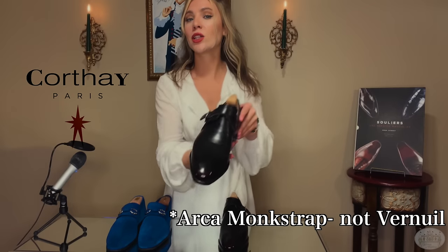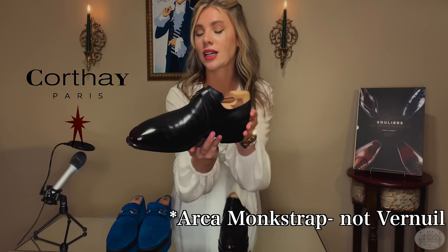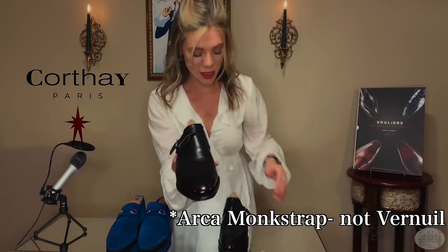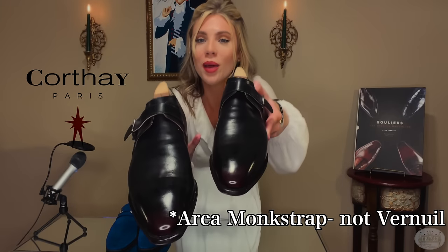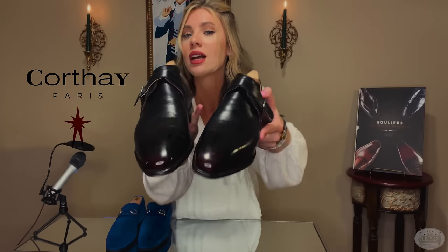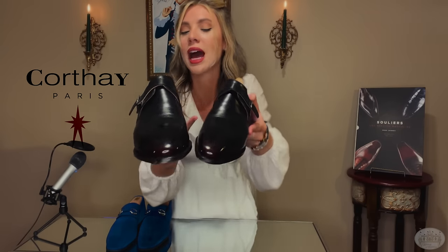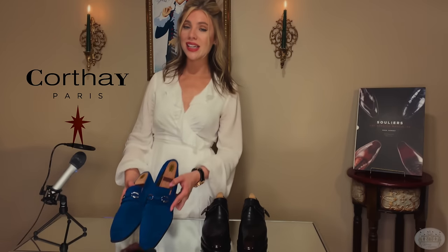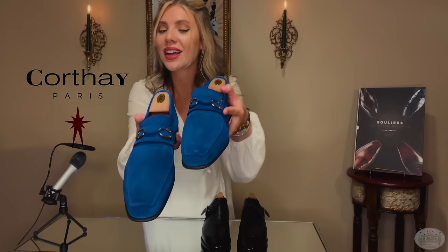Next we have the Verneuille Monk Strap in a custom lit de vent patina — a touch of Parisian flamboyance. These may look black, but zoom in up close, especially towards the tip: you can see a gorgeous hint of wine color. Absolutely stunning. This looks like something a James Bond villain — a good one — would wear. Bond may be the hero we root for, but the Bond villain doesn't mind spending money on things that are just ludicrous, inappropriately, offensively, vulgarly expensive and exquisite.